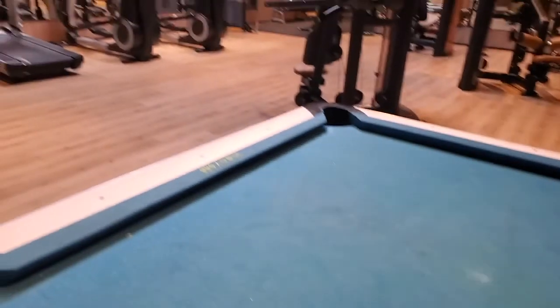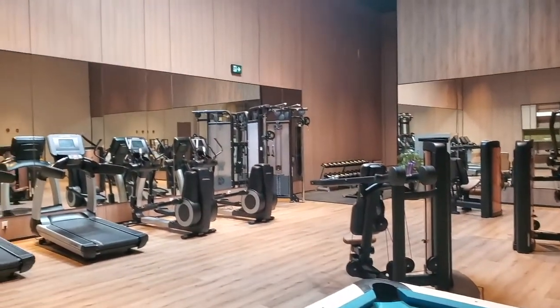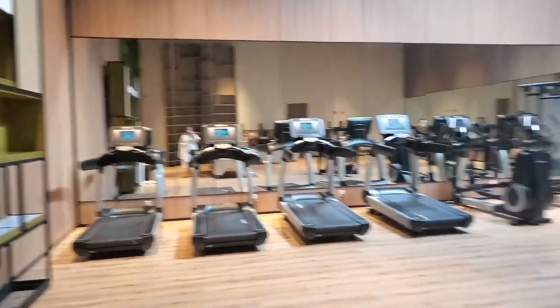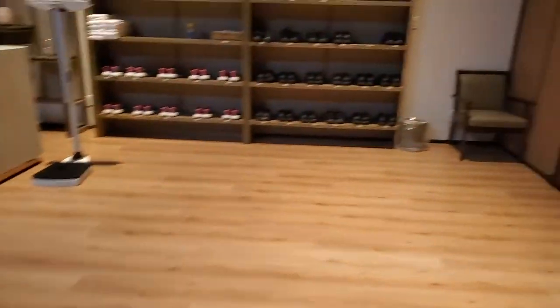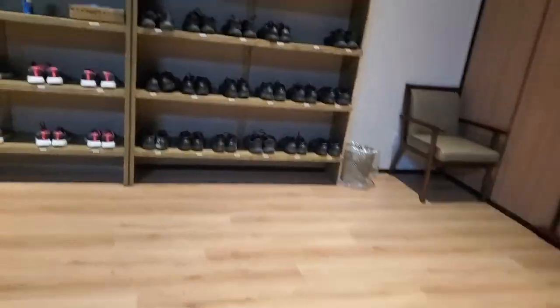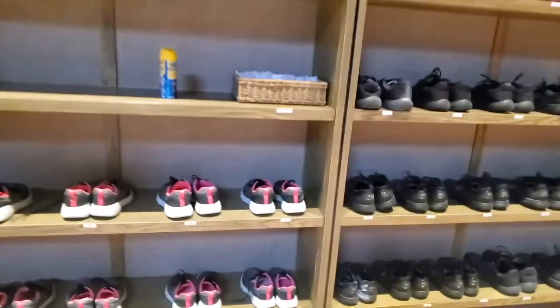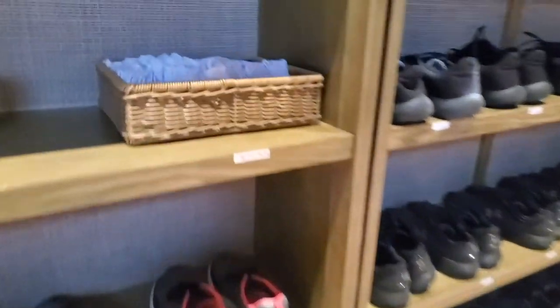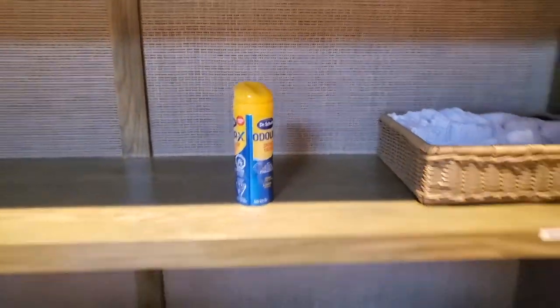The gym was interesting. Of course you can use it, but because you don't have shoes, they provide shoes — which is also very interesting. They have different sizes for male and female, something like a deodorant station, and socks to put on. I thought that was a cool idea, because you don't usually bring shoes to a spa, so it was a nice touch.